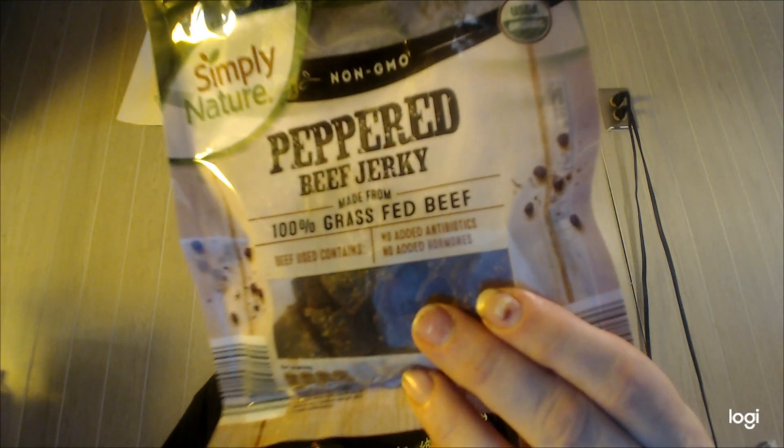It says all beef used — beef contained no added antibiotics, no added hormones. And you can see little bits of peppercorn right there.